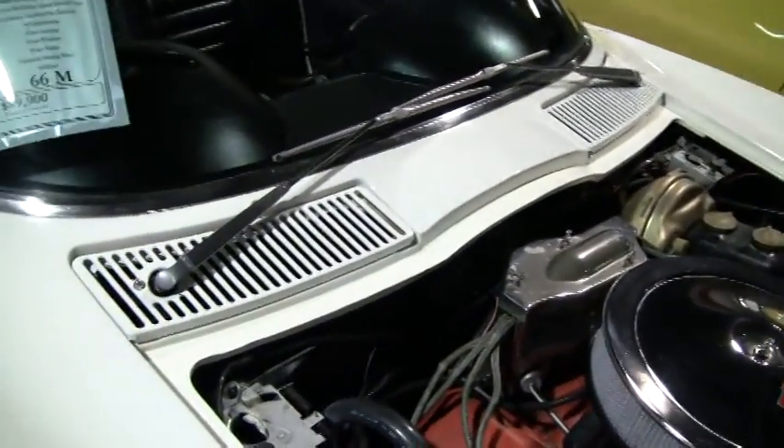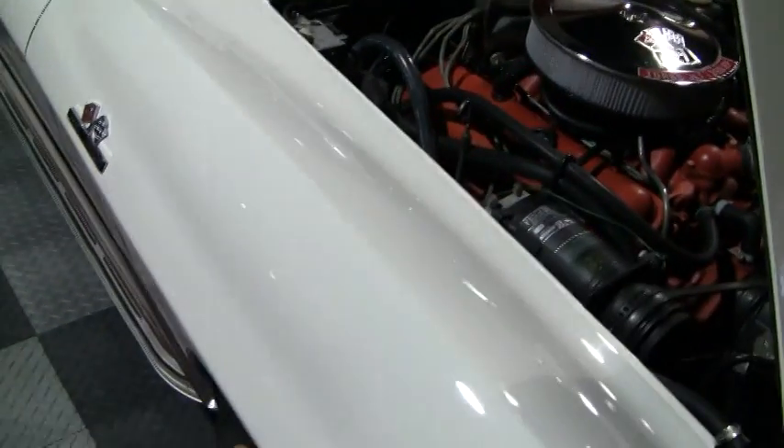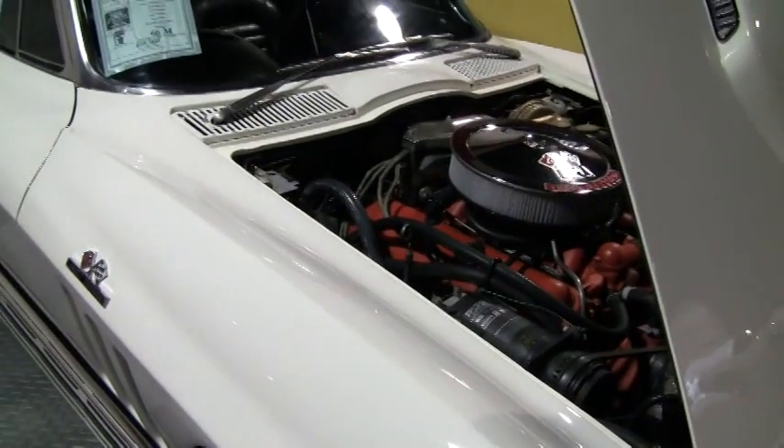Only 312 miles have been put on this car since a body-on restoration was done in 1997. This is a super original big block convertible. It was assembled on November 1st, 1965.